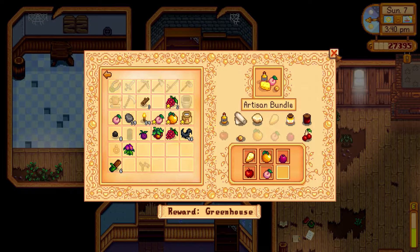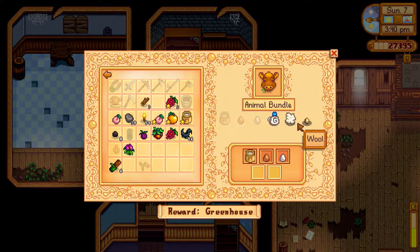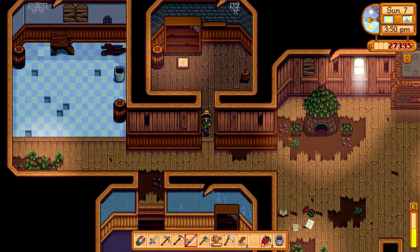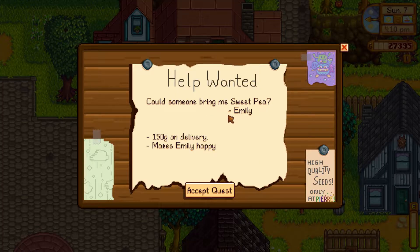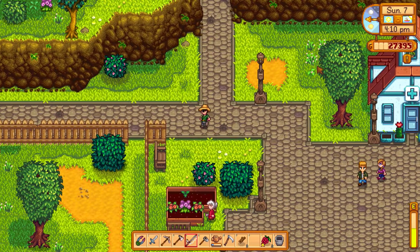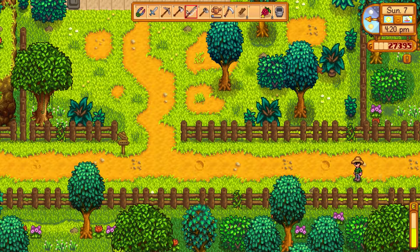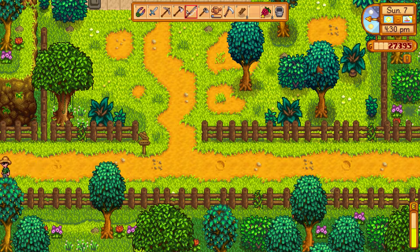We might be able to finish a bundle — cherry or apricot. I can go back and have a look. We'll look for a green bean too, but we don't have any of those. I'll look for a cherry or apricot back at the base because those are the extra things we need. Oh, someone's asking if I can bring a sweet pea — I'll accept the quest. Hopefully we can get one of those for Emily.